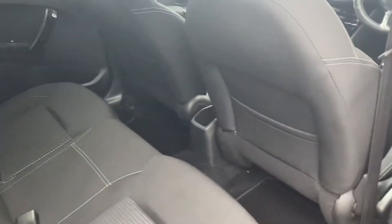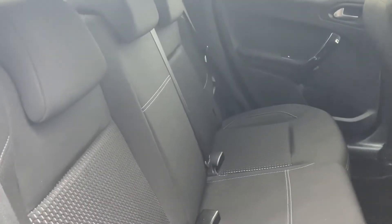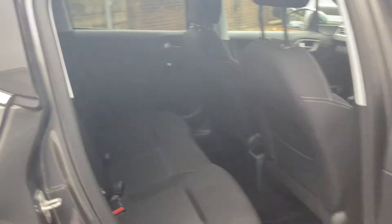Good leg room in the back, electric windows of course, isofix on the far side and the near side as well. So really good family vehicle. Now jumping in...